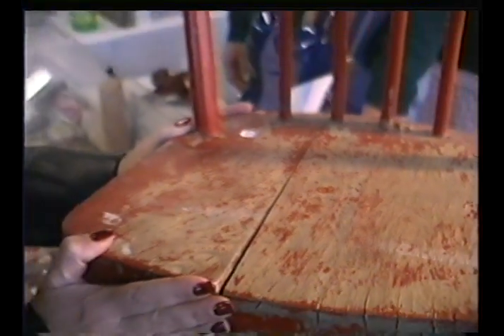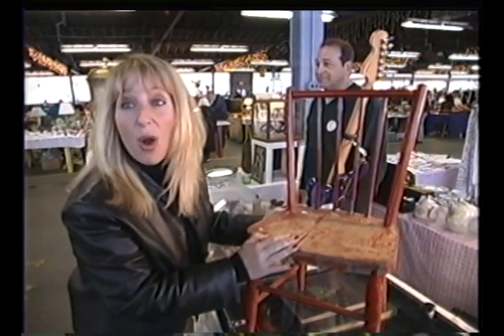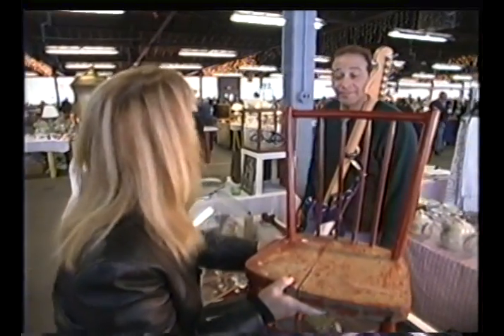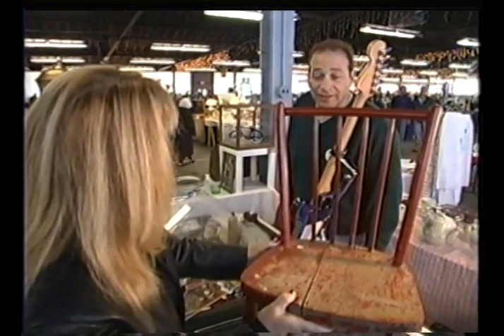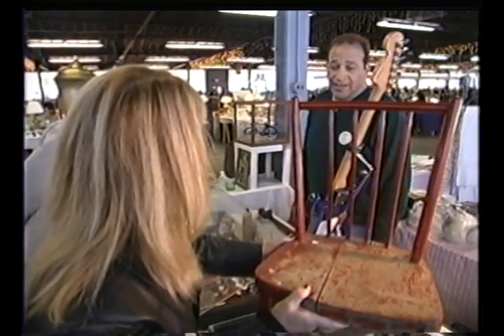Look at this chair — $18. Remember, don't forget to haggle. I wonder if he'll give it to me for $10. Excuse me, how much would you like for this chair? $18. How about $10? I'd take $12 for it.